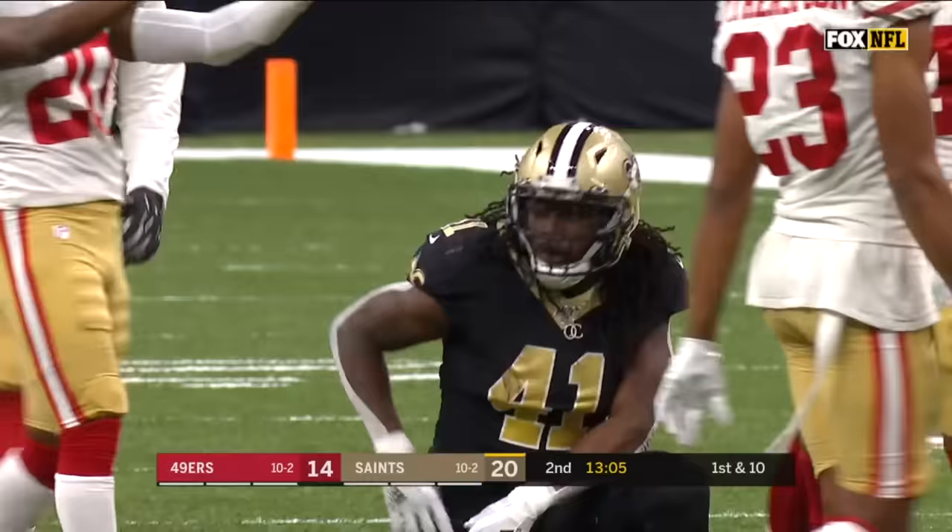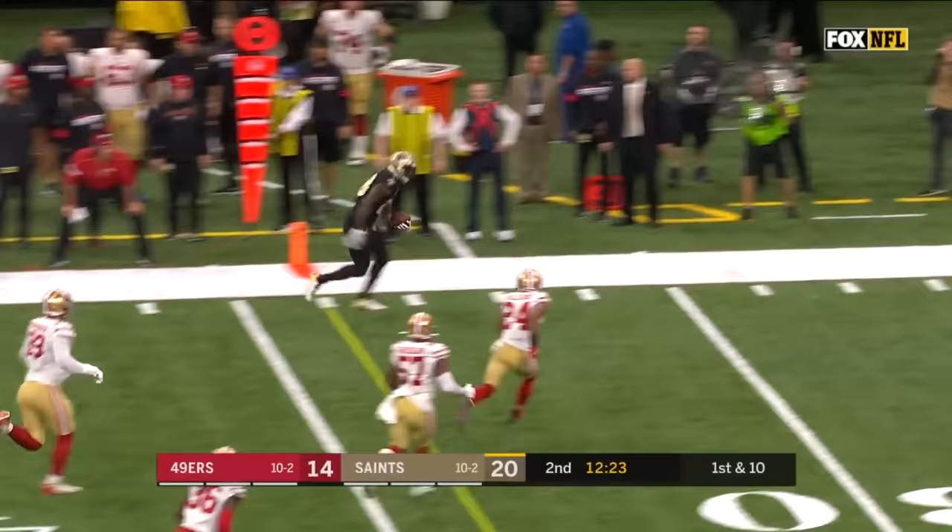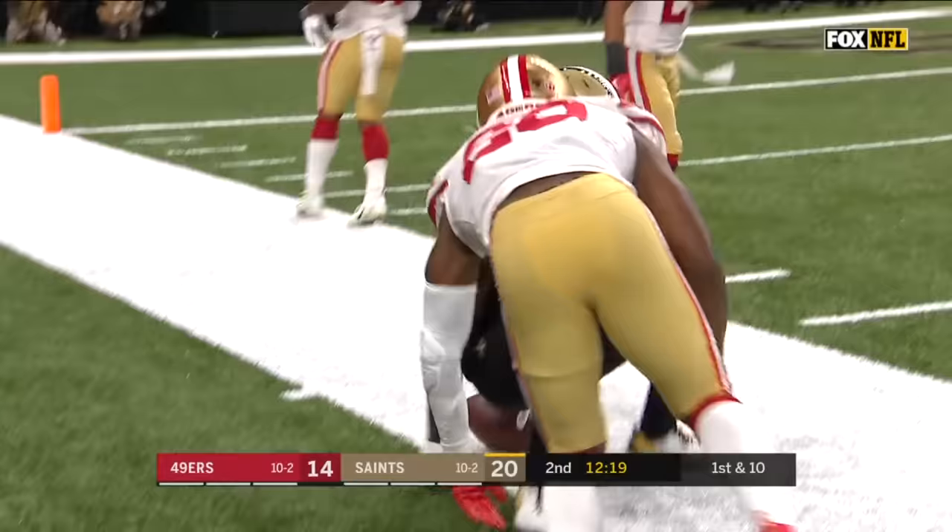Meanwhile Kamara with a highlight run, leaping over people. Brees on the fake, gets it in the flat to Murray — he makes a man miss. Big game for Murray, who's still on his feet inside the 15.